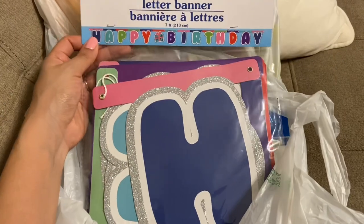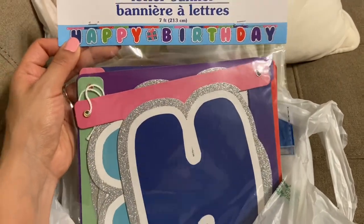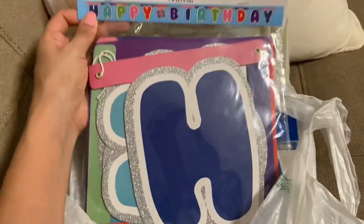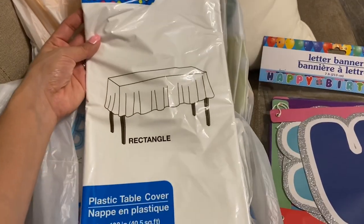Hey guys, I'm back home now. I did do two videos in one — I got interrupted with the first video and had to go pick up my kids, so I went back the next day to finish. I'm going to show you the small haul I got from Dollar Tree. I bought this banner that says 'Happy Birthday' — I love all the colors and the sparkles on the letters. I also got a white tablecloth to go with the party decor.